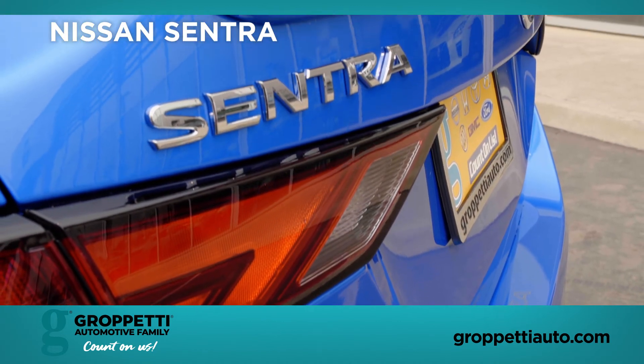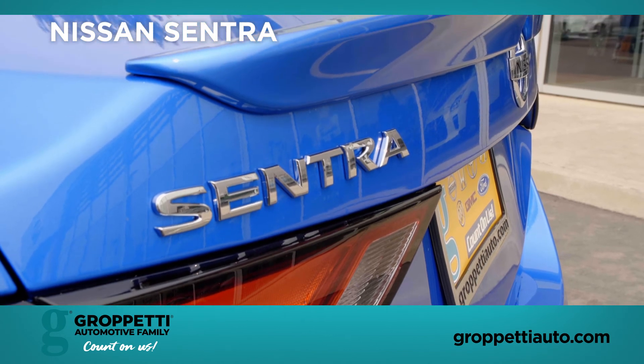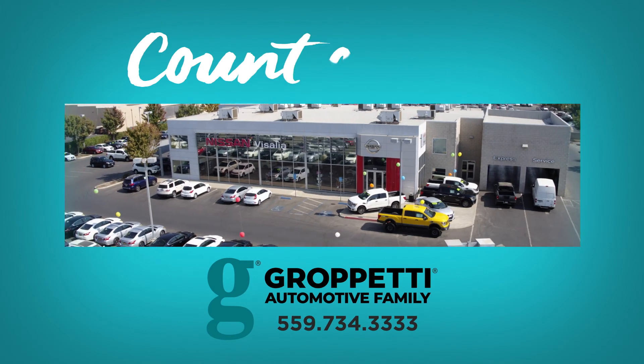Once again, my name is Luis Haardegui here at Nissan of Isalia. If you want to make an appointment to come and drive this vehicle, you can always call 559-734-3333.